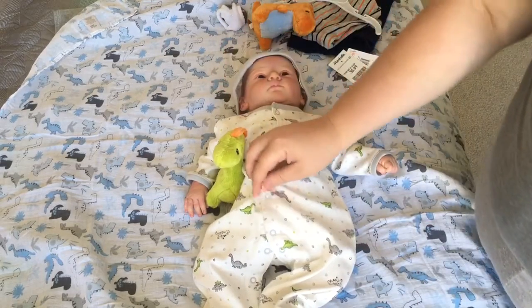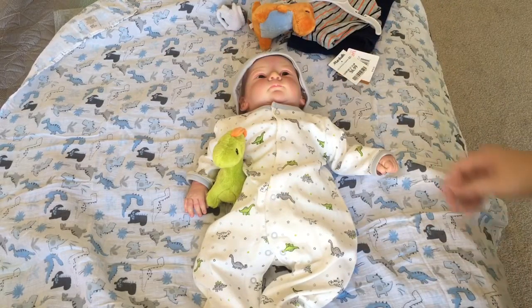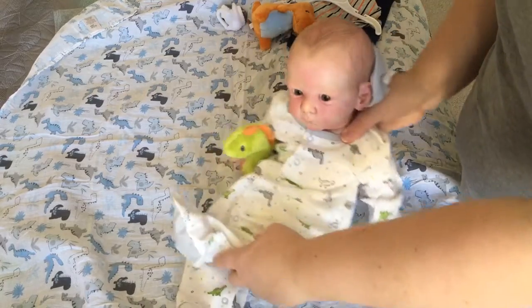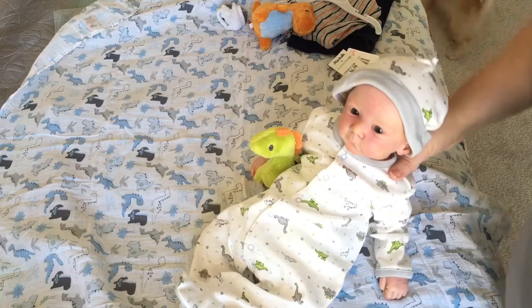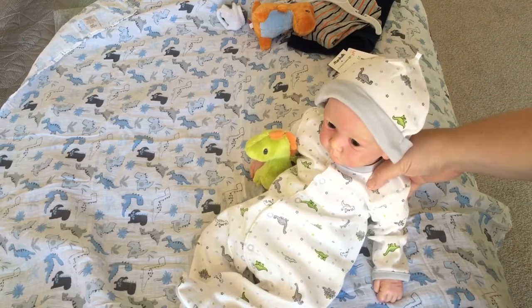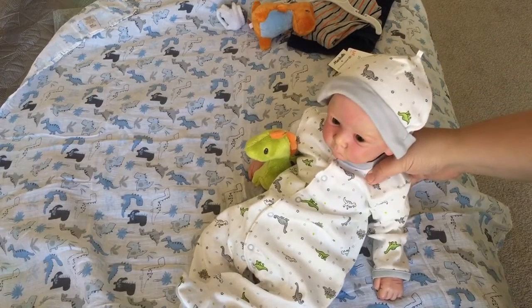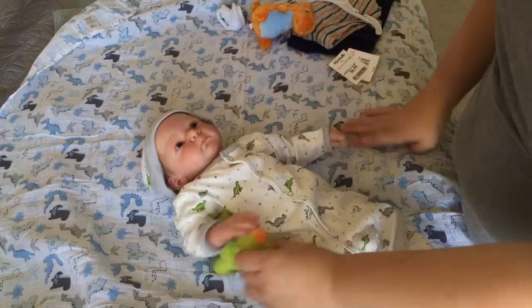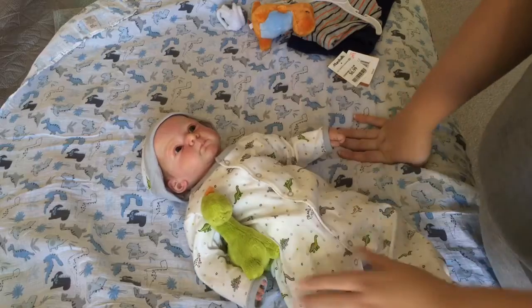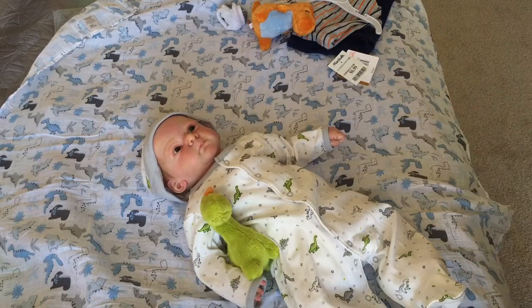Are you ready to go night night? I hope you guys enjoyed this video. This is my little man — he's my only little man right now, but he's pretty darn adorable. I'm going to get him tucked in for a nap and we'll be back soon with some more videos. Thanks for watching!